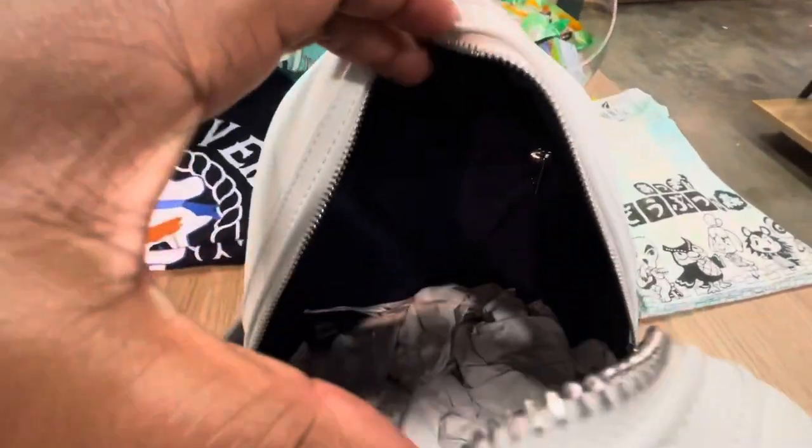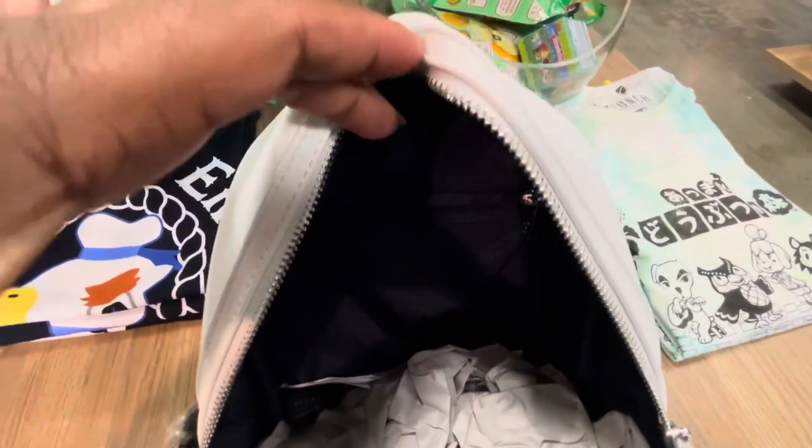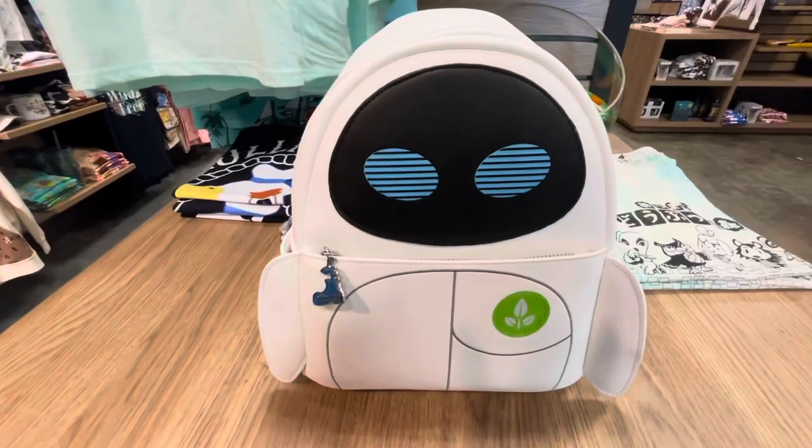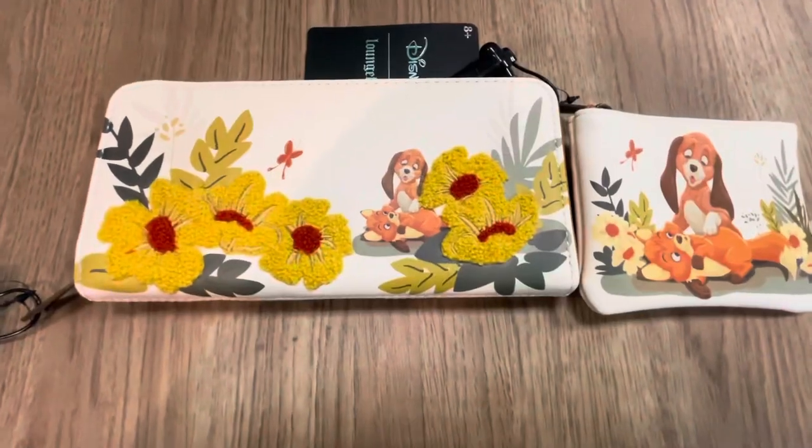Now let's look inside. No decorative inner lining, only black, but there is an inner zipper. Once again, this is the Eve Cosplay Pixar Lounge Fly mini backpack.